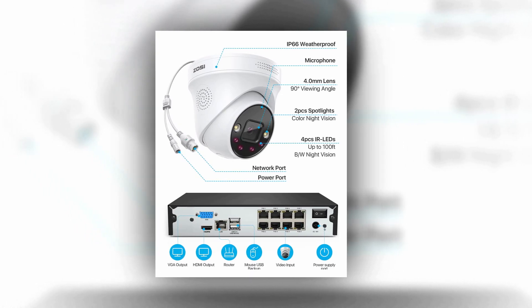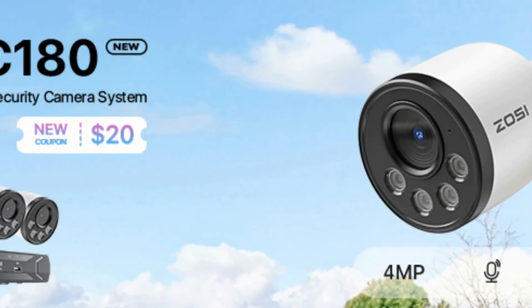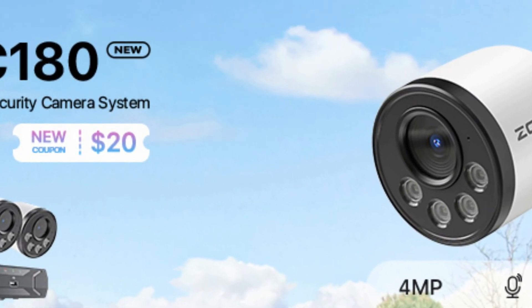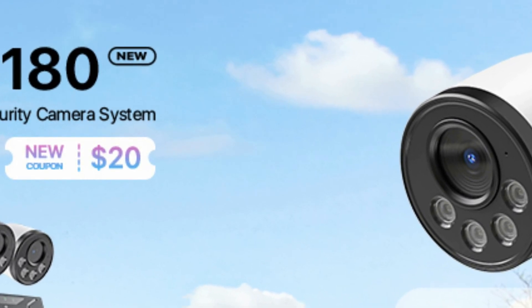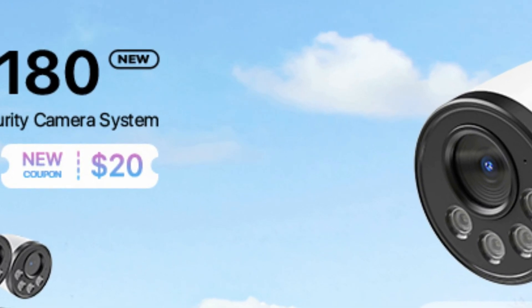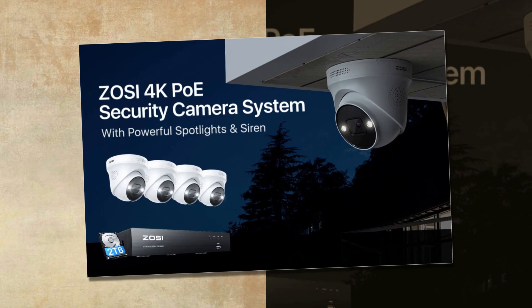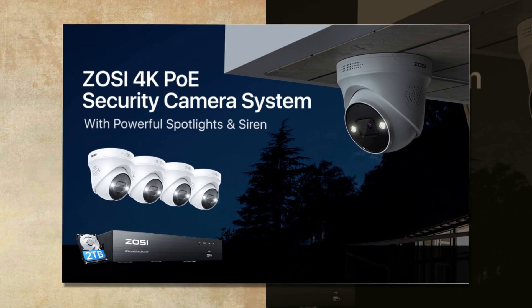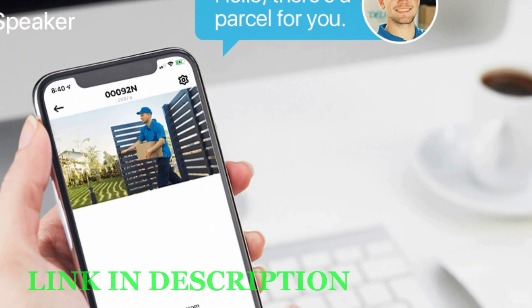With two-way talk, AI human detection, and smart light and sound warning, this system is always alert and ready to react to potential danger. You can view live feed, replay footage, and customize settings from your mobile devices with the ZOSI Smart App or AVSS client. Suitable for indoor and outdoor installation, this camera system is IP66 rated and built to last.